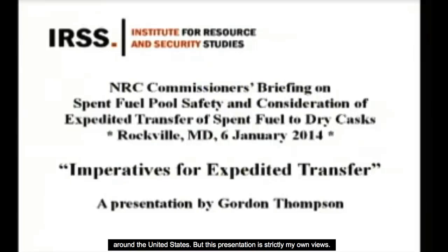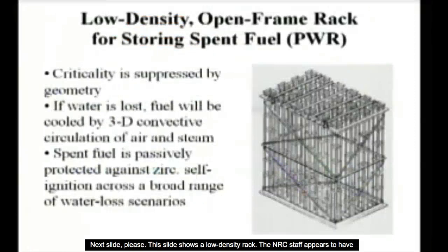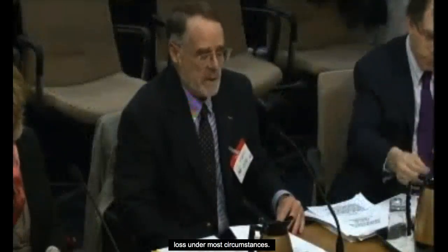This presentation is strictly my own views. This slide shows a low-density rack. The NRC staff appears to have forgotten what a low-density rack looks like. These used to be standard. In my view, it's a reasonably respectable piece of nuclear engineering, passively safe against water loss under most circumstances.